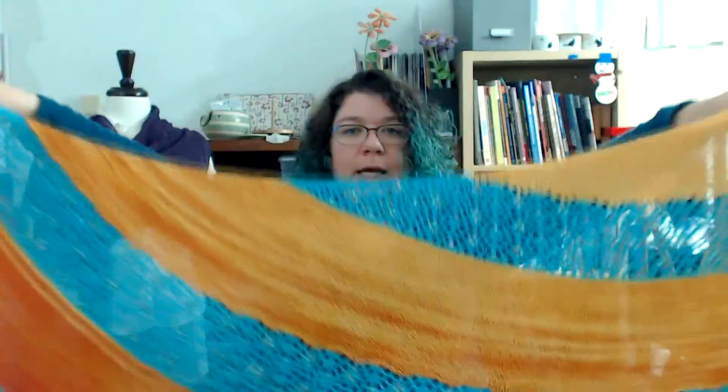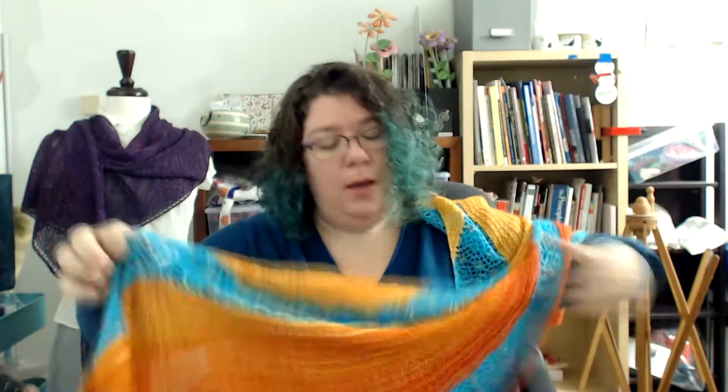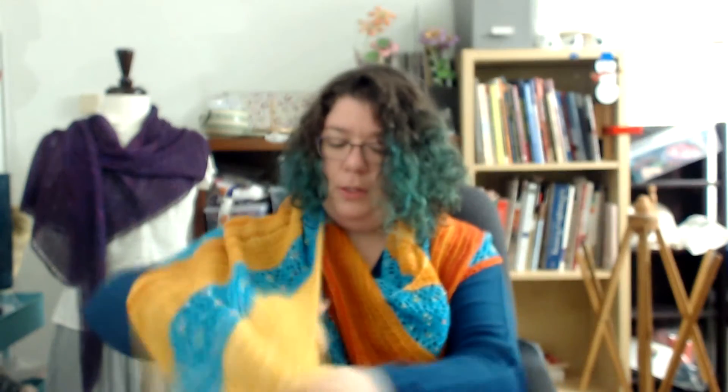It just keeps on going and is very flexible with your gradient. It is designed for a six-color set, but you can work with it. Then it has the gigantic bind-off, so it is enormous. It has an amazing amount of styling options. If you like larger shawls, you might want to check this one out.